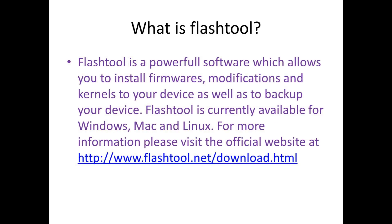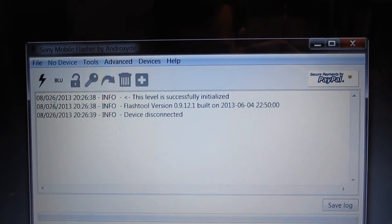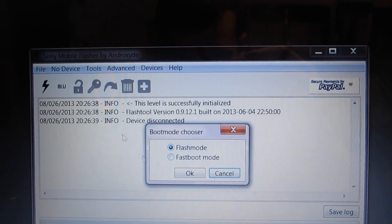So what is Flash Tool? Flash Tool is a powerful software which allows you to install firmwares, modifications, and kernels to your device, as well as to back up your device while doing that. Flash Tool is currently available for Windows, Mac, and Linux.